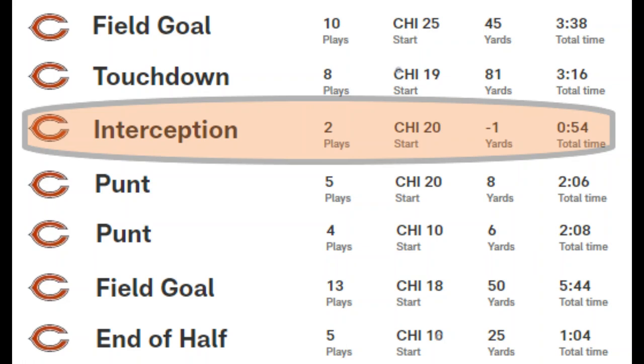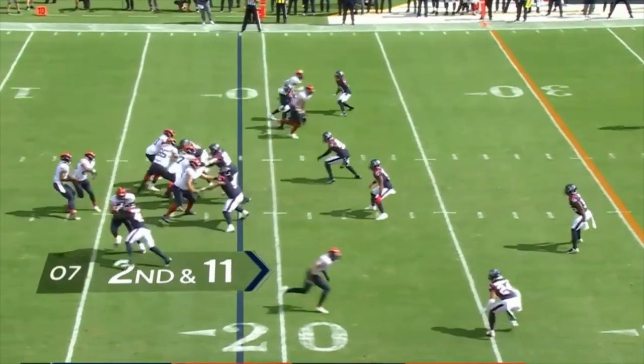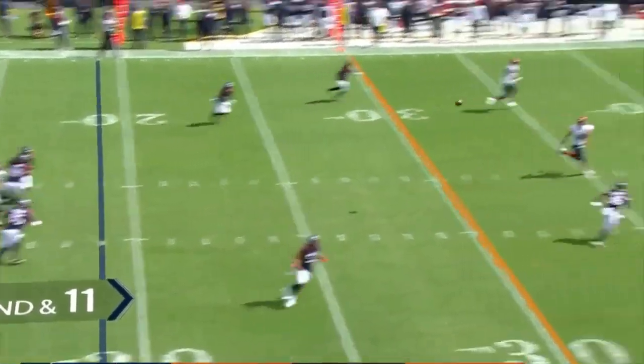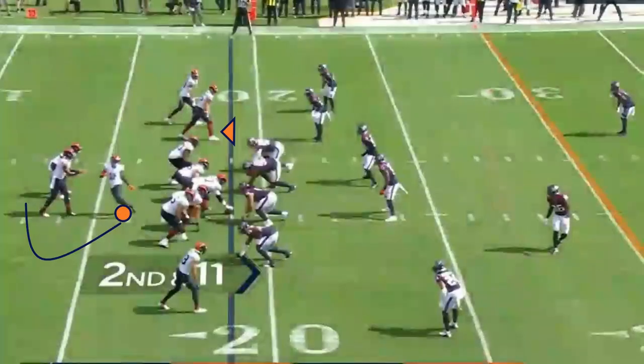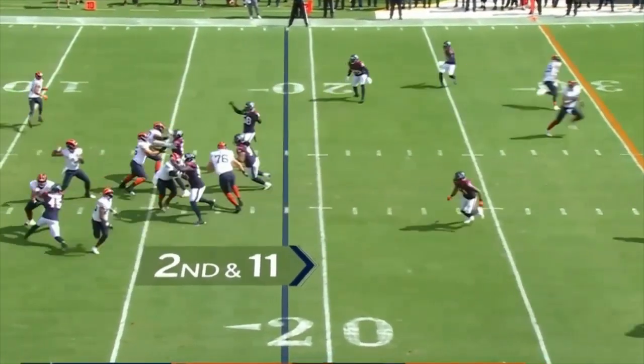The third drive is very short but a great example of some of the changes we need to see from Fields. They run a play they ran against the Packers, where pre-snap Mooney circles around the quarterback and runs to the flat for a pass. Except against the Packers, Cole Kmet was supposed to block and totally missed the block — the pass to Mooney was low and it resulted in a negative play.